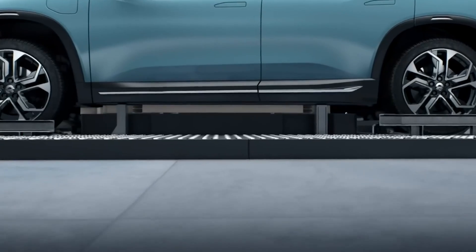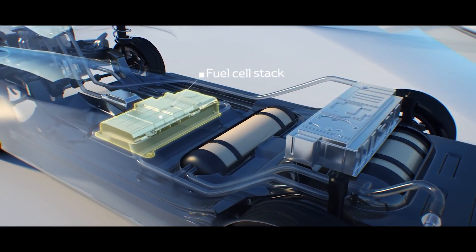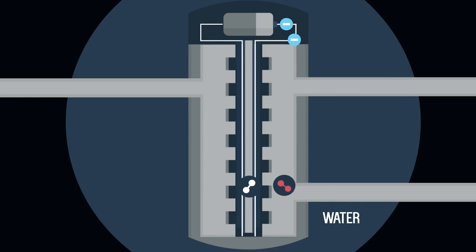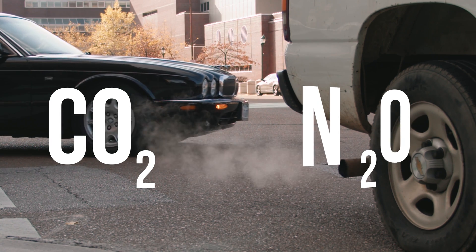An electric car uses a lithium-ion battery to power the motor and get the wheels turning. When the battery runs out of juice, you plug the car into an electric outlet to recharge it. Hydrogen cars, on the other hand, use fuel cells instead of batteries. Fuel cells convert hydrogen and oxygen into electricity to power the motor. The oxygen is pulled right out of the air, but the hydrogen needs to be filled at a station, just like a normal internal combustion engine car. But while ICE cars produce toxic emissions like carbon dioxide and nitrous oxide, the only thing that comes out of the hydrogen car's tailpipe is water vapor.